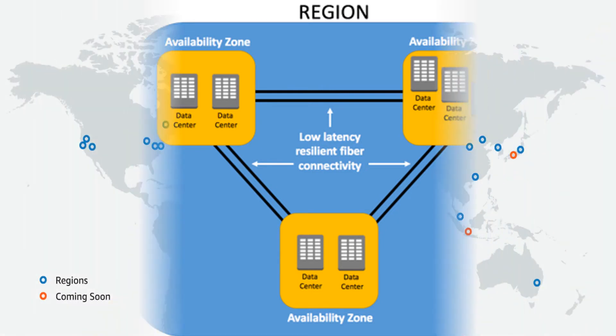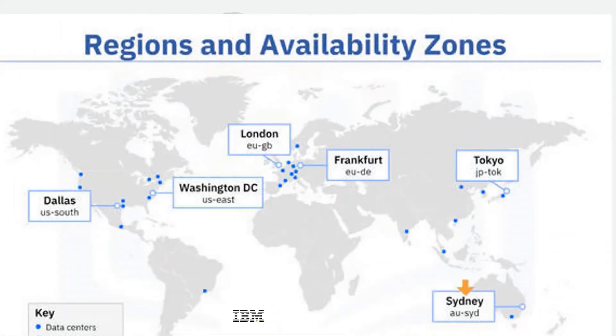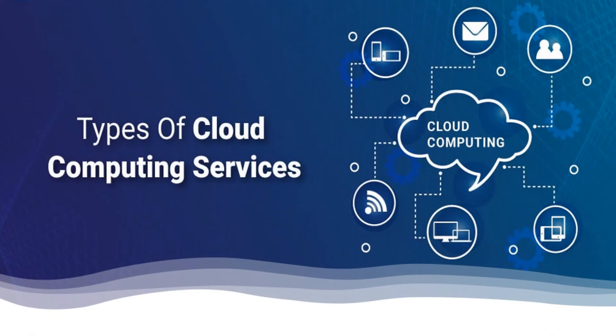AWS cloud spans 84 availability zones within 26 geographic regions around the world, whereas IBM deploys workloads in 19 availability zones within 6 regions globally.